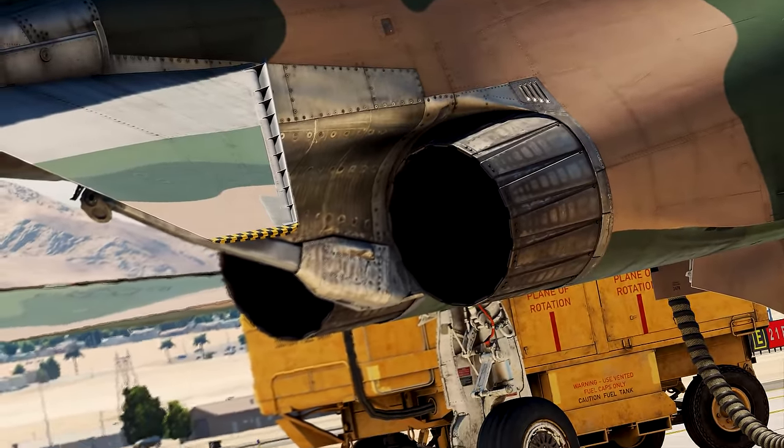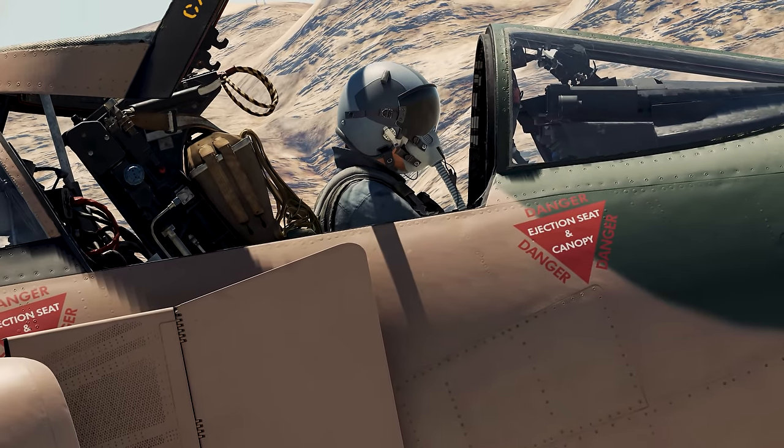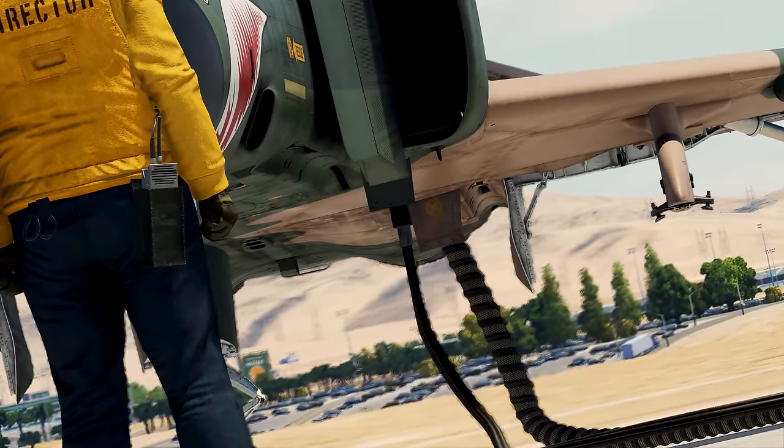That's right — after over two years of intense development, Heat Blur has spared almost no expense to bring you the most detailed and high-fidelity F-4 module, based on actual performance data and accurate aircraft systems simulation.